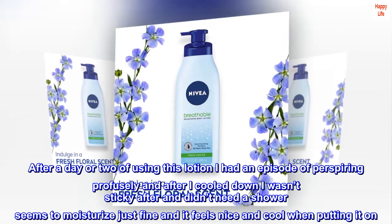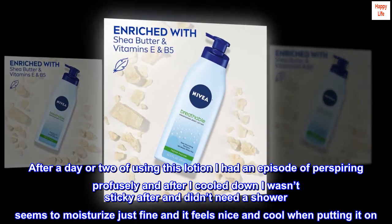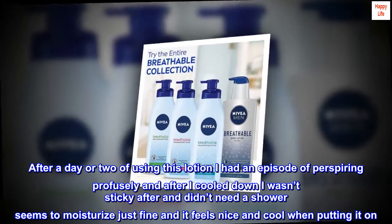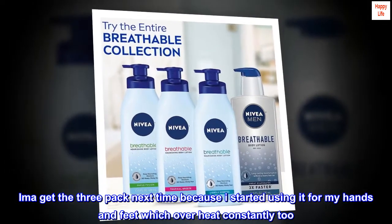After a day or two of using this lotion I had an episode of perspiring profusely, and after I cooled down I wasn't sticky and didn't need a shower. It seems to moisturize just fine and it feels nice and cool when putting it on. I started using it for my hands and feet which overheat constantly too.